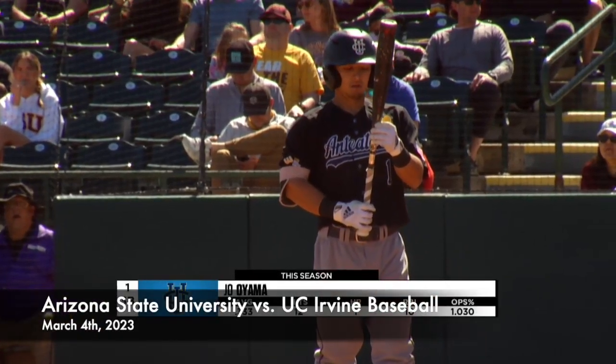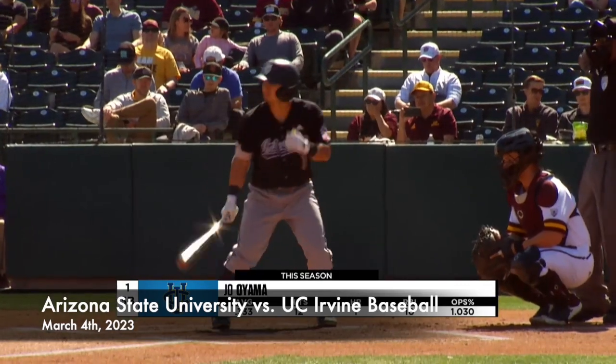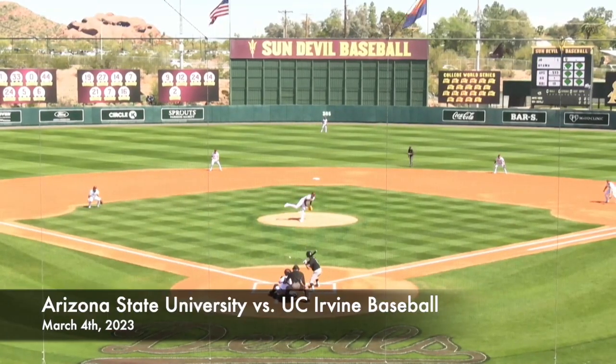We're about to get underway here in Phoenix, Arizona. Stepping up to the plate is Joe Oyama, the third baseman. He was able to get a homer in last night's matchup.